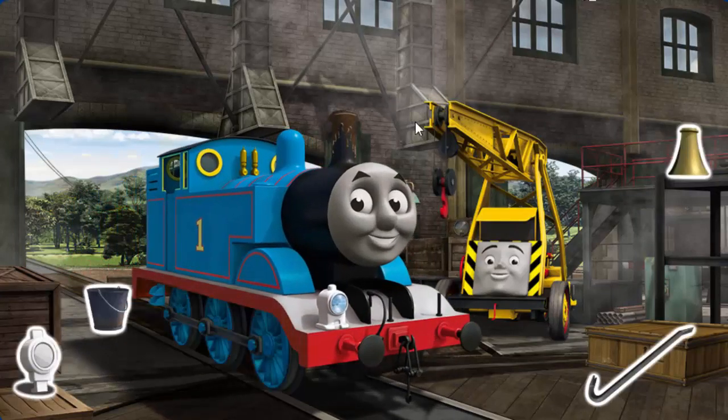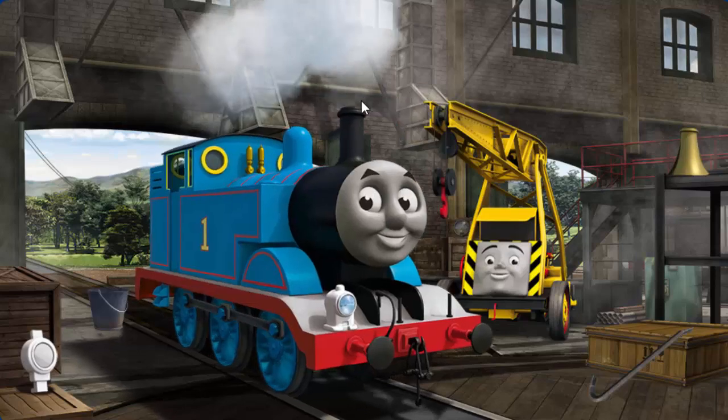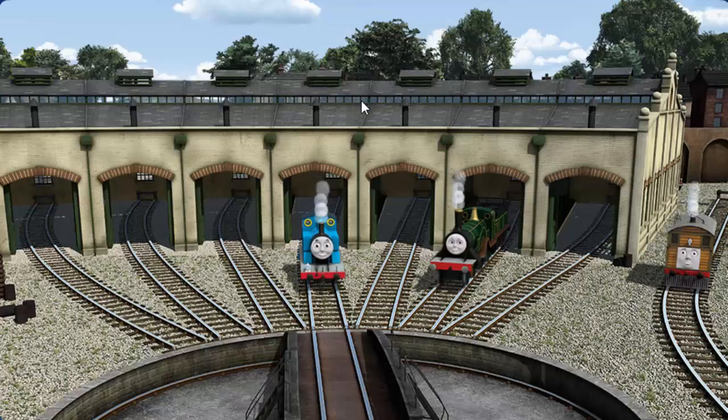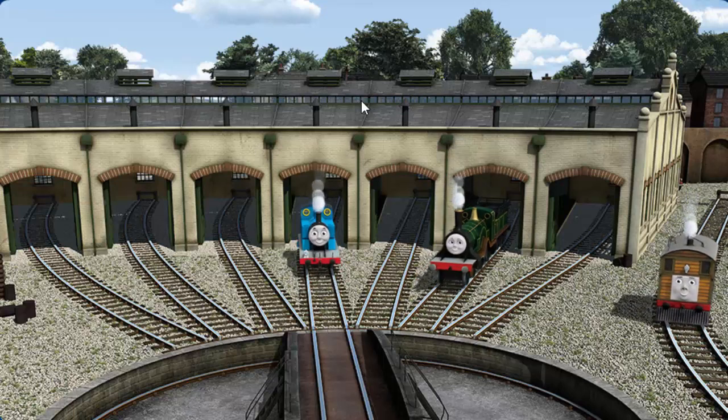Thomas' funnel is filled with mud. You fixed it! Thomas is ready to be really useful again. You helped repair Thomas and Emily and Toby.